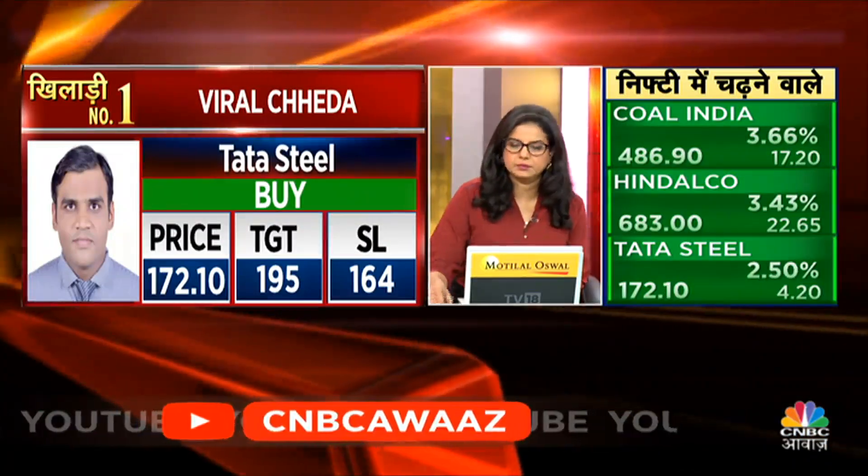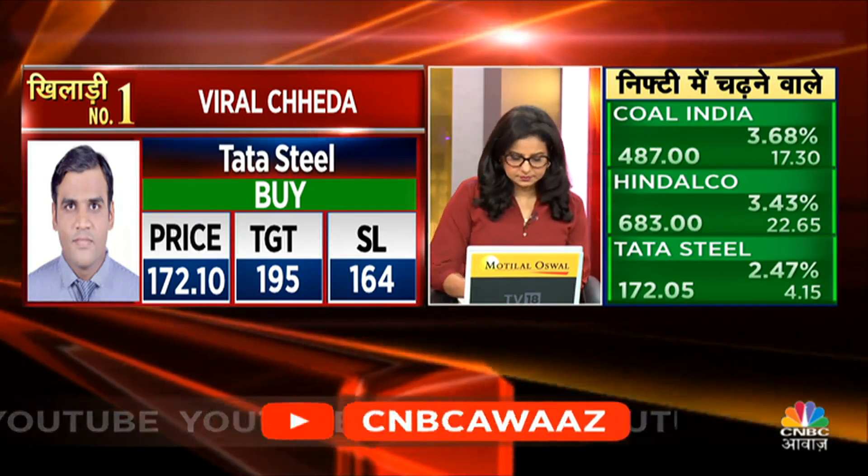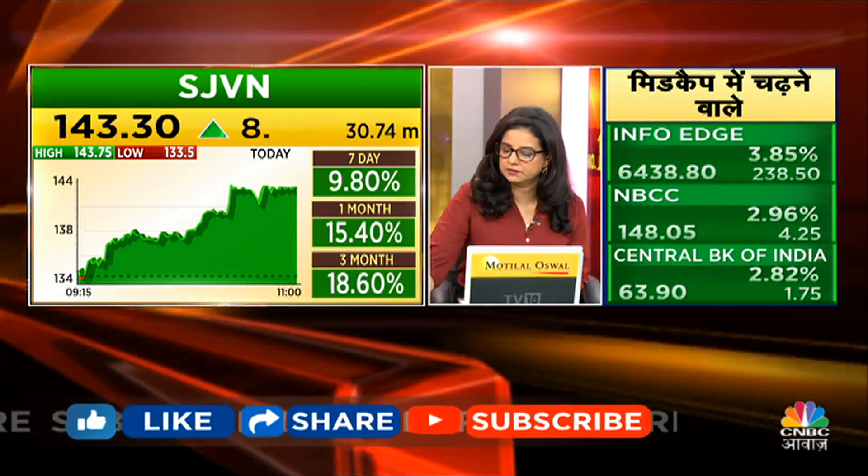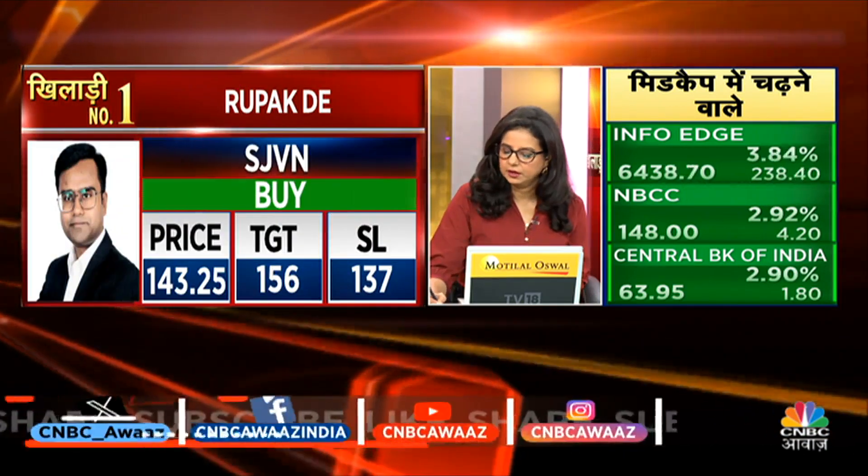Rupak, what will you pick? I was actually going to take Tata Steel, but it was already taken. So my pick will be SGBN. In this stock there is momentum, and the previous swing high is in play. This can go to 156, with a stop loss maintained at 137. SGBN is a PSU stock with good momentum.